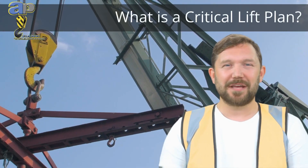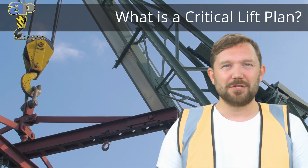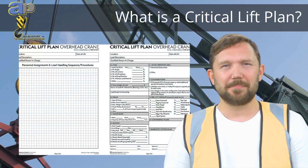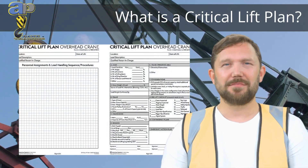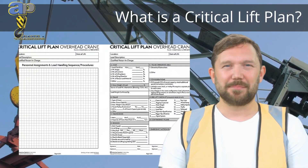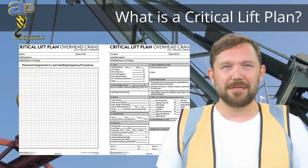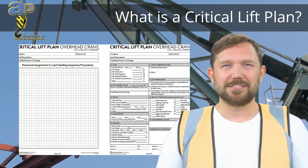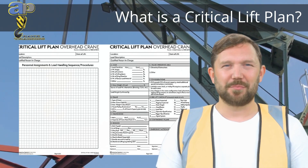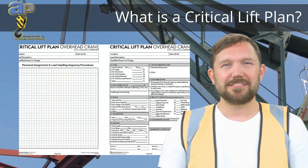A critical lift plan is your safety roadmap for crane operations. This detailed document outlines the procedures, equipment, and personnel involved in a critical lift, identifying potential hazards and their mitigation measures, including a contingency plan for unexpected events. It's a collaborative effort that ensures safe and efficient execution of the lift, because when it comes to critical lifts, prevention is better than disaster recovery.